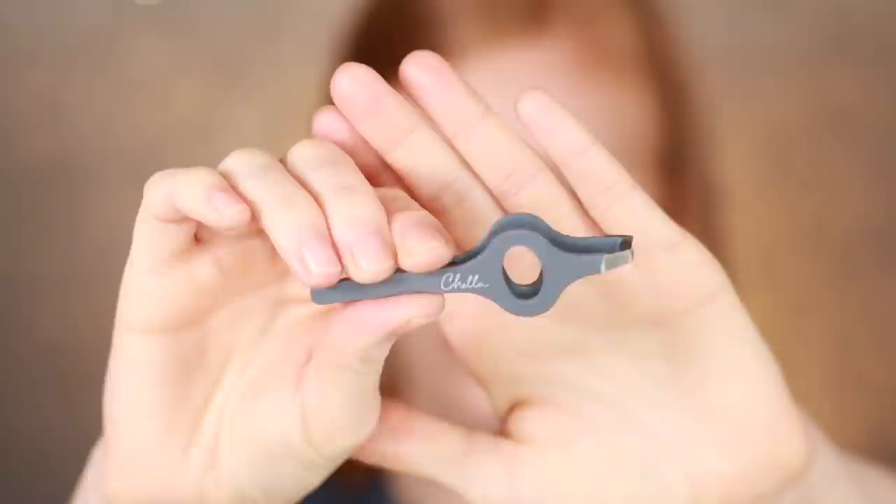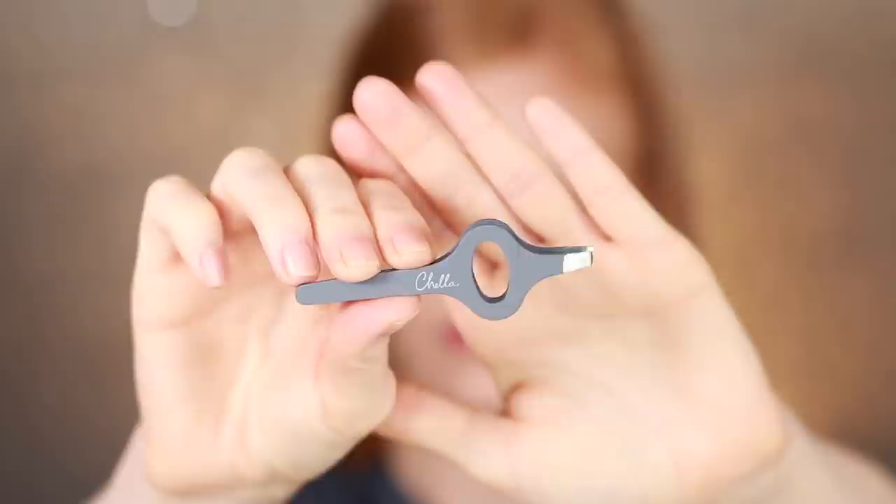Next we have the Chela Slanted Tip Tweezers that retail for $20. They're tweezers. I was actually very surprised to see these arrive in the box. I'm always happy to get brushes or other tools, so I don't know, I was just surprised to get tweezers. Would I pay $20 for tweezers? Maybe not. Everybody could use a pair of tweezers — you keep them in your desk, purse, car, bathroom. I haven't really tested these, but do I need to? No, they're tweezers.